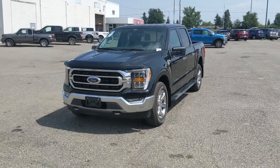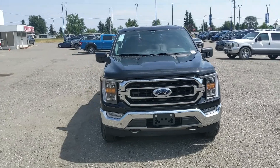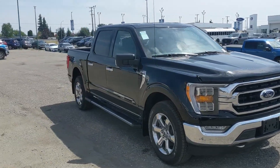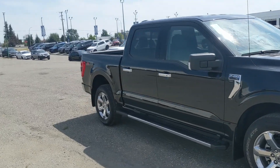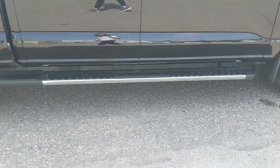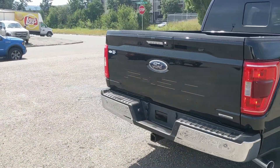Hello, this is Eric at Prince George Ford and we're taking a look at the newly redesigned 2021 Ford F-150 in an XLT trim, powered by a 3.5 liter V6 EcoBoost engine providing you with excellent power for towing, hauling, and 4x4ing with some great fuel efficiency. Also coming with running boards down below so you can have an easier time getting in, but let's take a look inside.